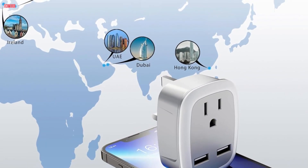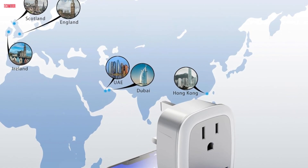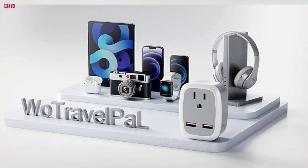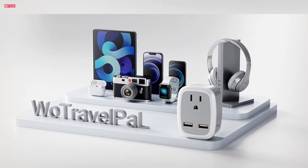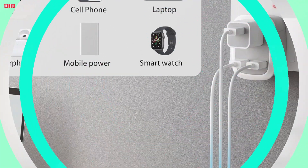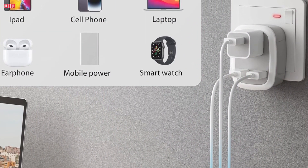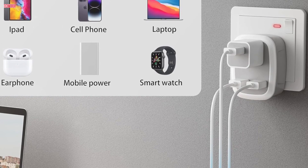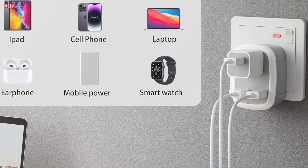In conclusion, the WatravelPile UK travel plug adapter is a must-have for anyone traveling to the UK or other compatible countries. Its compatibility, functionality, fast-charging capabilities, portability, and safety features make it a standout product in the market. With a 12-month warranty and excellent customer service, it's clear that WatravelPile stands behind their product. I highly recommend this adapter to fellow travelers seeking convenience and reliability on their journeys.